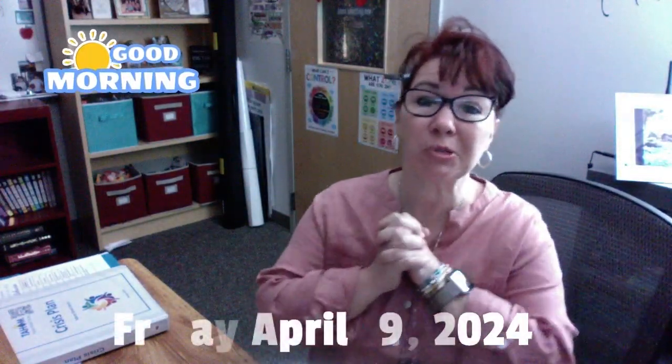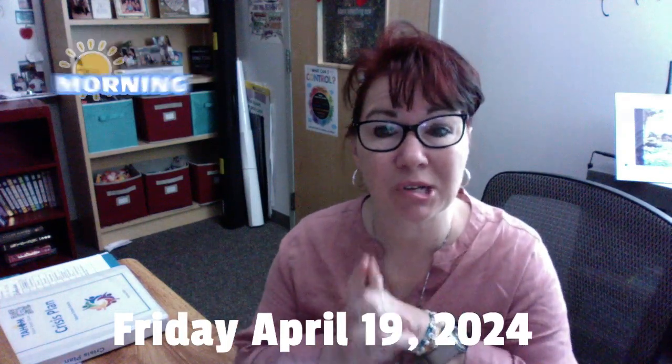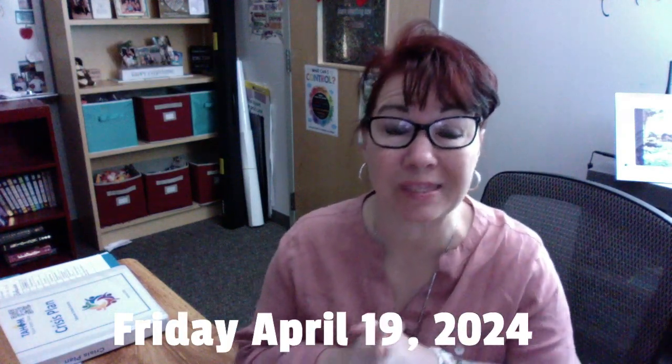Good morning, Cedar River Elementary School. Today is Friday, it is April 19th. Here are your daily announcements. I'm going to be quick today because we have so many things from around the school. We have pictures, and so many of you responded about what it looks like to show respect in the lunchroom and around the school, and we'll be sharing those today and some more next week.